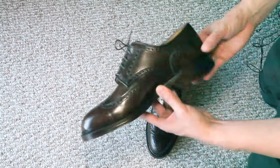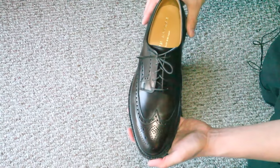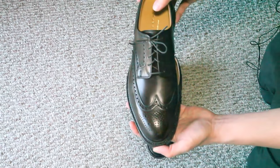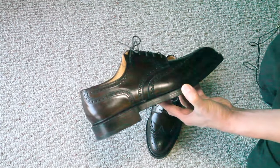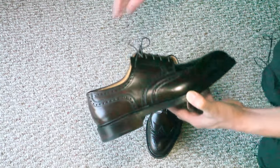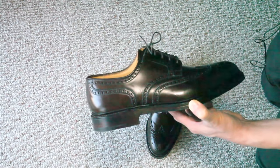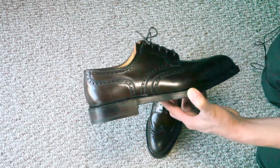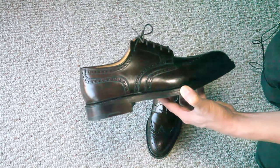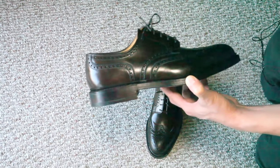It is Horween shell cordovan, but this color is not really available in other shoes — whether they be Alden or other brands. I think Ralph Lauren did a pretty good job in choosing Crockett & Jones to manufacture these. Ralph Lauren does not make their own shoes; they contract with various shoe manufacturers, and Crockett & Jones makes the shell cordovan Ralph Lauren men's shoes rather than other Ralph Lauren shoes.